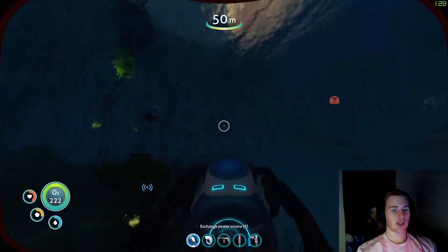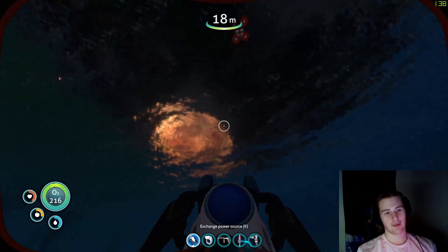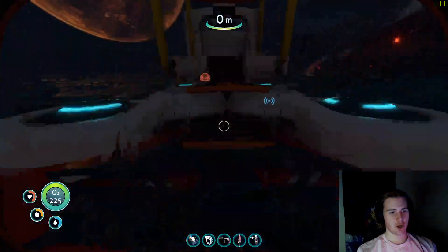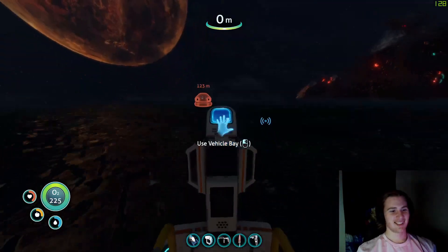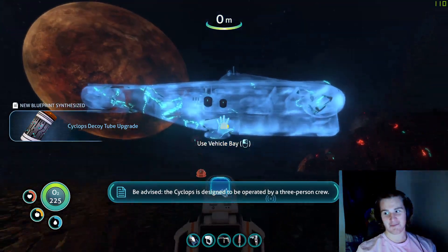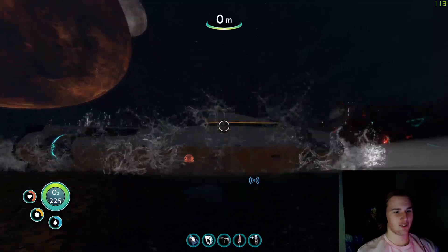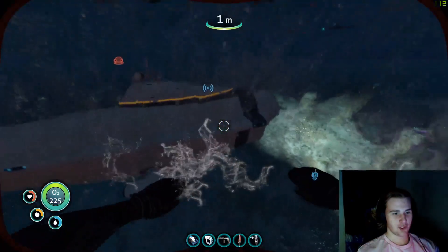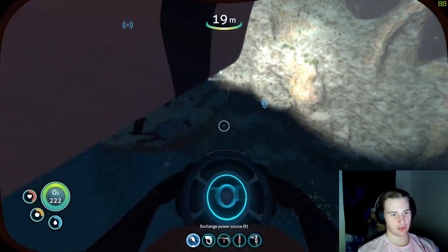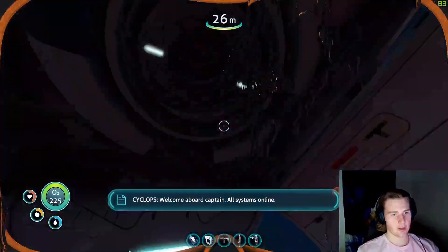This is big, it is big as fuck, I'm just saying. This thing is tumultuously big. Look at it, it's such a magnificent vessel. Look at it, look at its grace - it is longer than my base! This has no power in it. Okay, now that we have power...